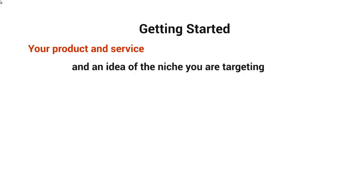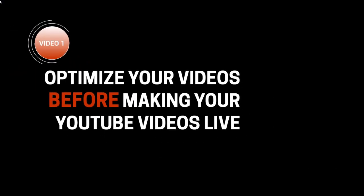Before we get started, you'll need your product or service and an idea of the niche you're targeting. You also need a video that is ready to be uploaded. With that said, let's move on to video two.